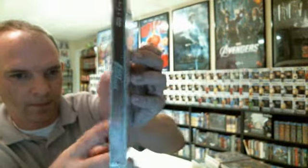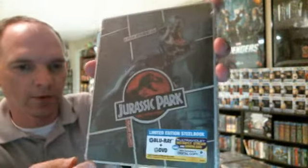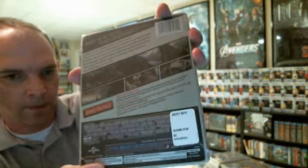The Fast and the Furious, Jurassic Park, King Kong — the Extended and Theatrical versions — and the last one for today is Wanted.